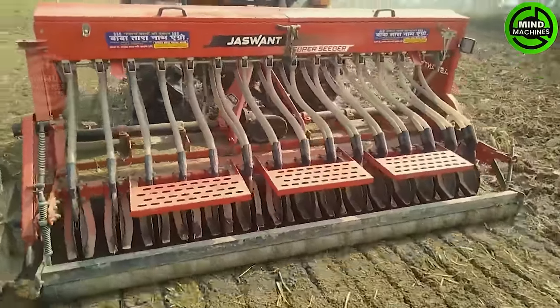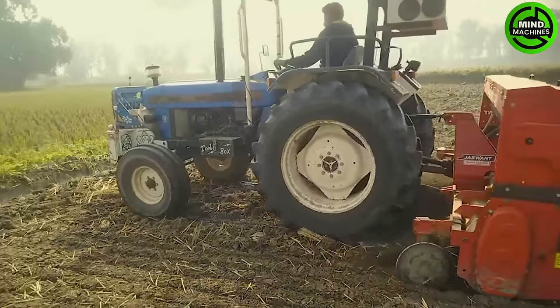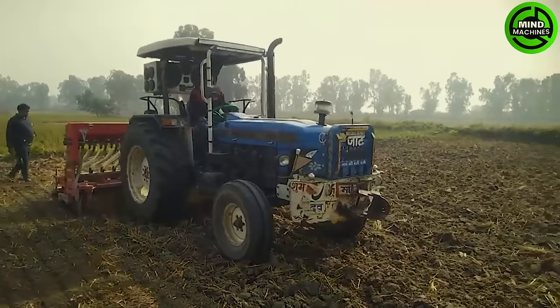The New Holland 5620 Jazzwant Super Seeder, with its nine-foot width, excels in precision seeding. This agricultural implement ensures uniform seed placement, contributing to consistent crop emergence.